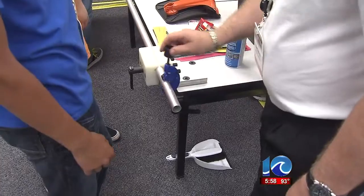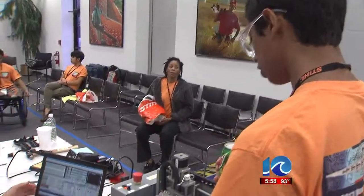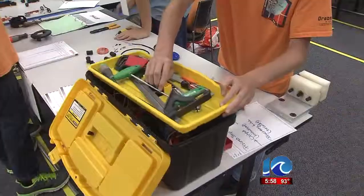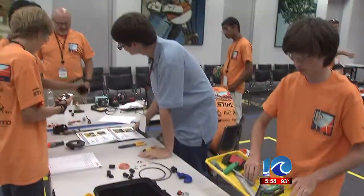On the final day, students will compete to determine which team created the best process to manufacture and build their products. The winners will receive a scholarship of up to $1,000.